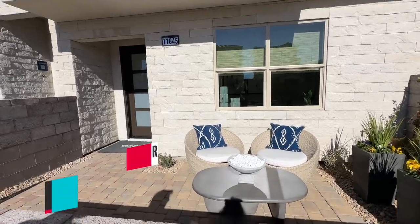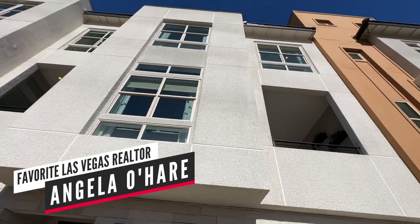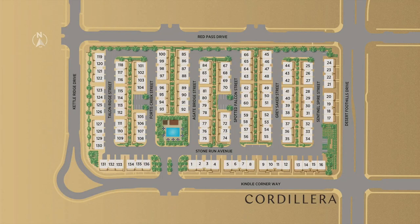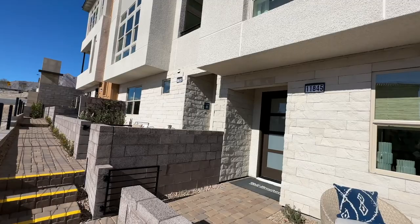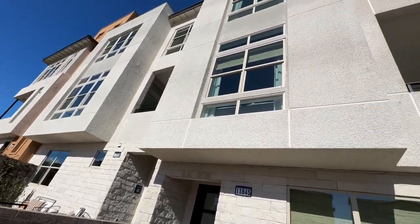Hello everyone, Angela O'Hare here, your favorite Las Vegas realtor. I'm over here in Cordillera at the Red Point Square Village by Toll Brothers. This community's been around for a while, but the model homes just recently opened up and I'm super excited to check out these model homes.